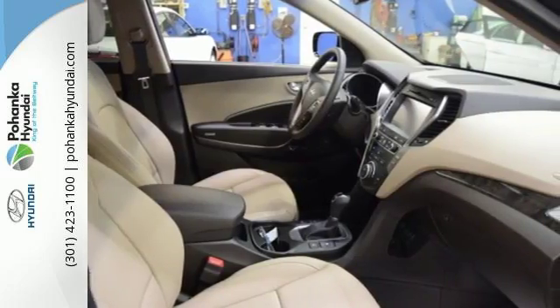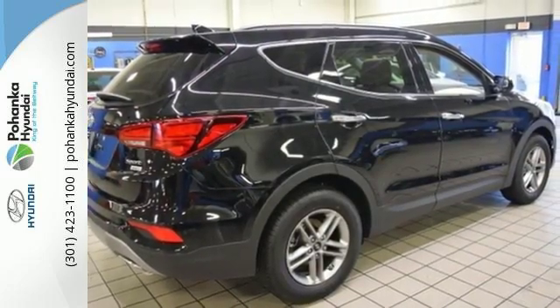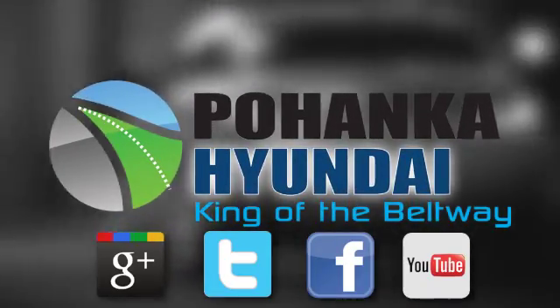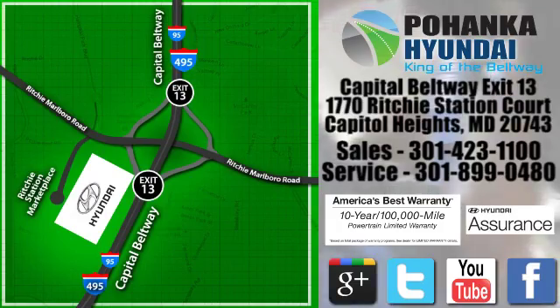It keeps you on schedule and keeps you coming back. Test drive the Santa Fe today. Visit Pohenga Hyundai, King of the Beltway, today. We're conveniently located on the Capitol Beltway at Exit 13, 1770 Ritchie Station Court in Capitol Heights, Maryland.